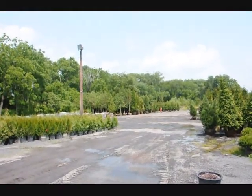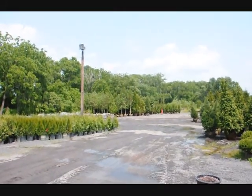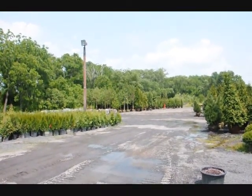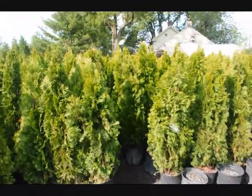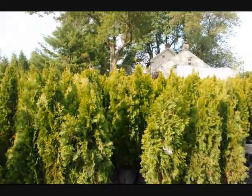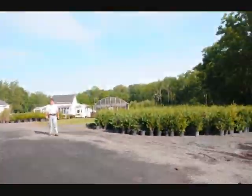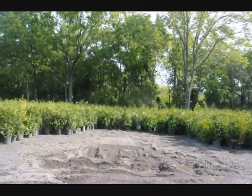We also have a lot of large arborvitaes and field-grown trees and shrubs here at Highland Hill Farm, and we do specialize in delivery and planting. Give us a call at 215-651-8329. These are our four-foot emerald greens. We can deliver and plant these all up and down the East Coast. If you need quick instant privacy, this is a tree to consider. We also have Leyland cypresses and green giant arborvitaes, which make great instant privacy.